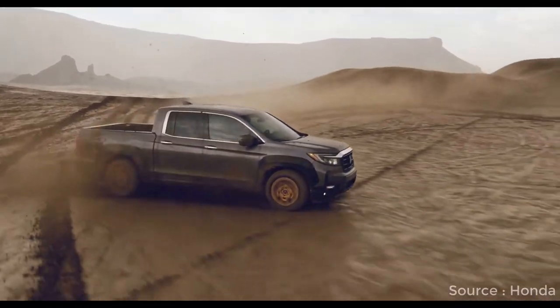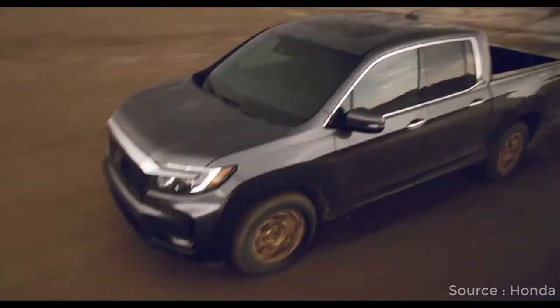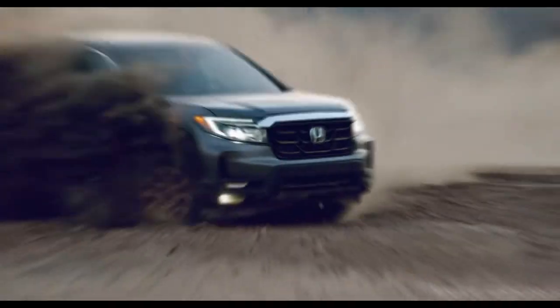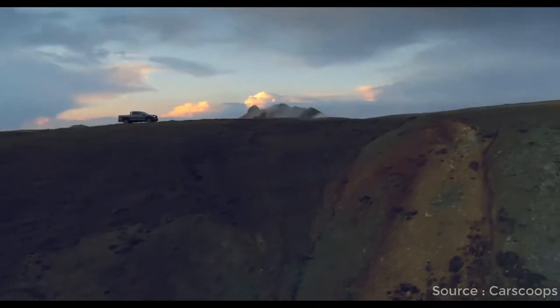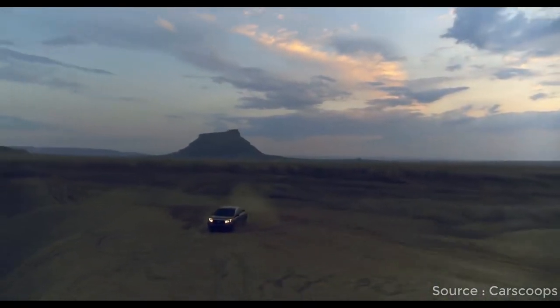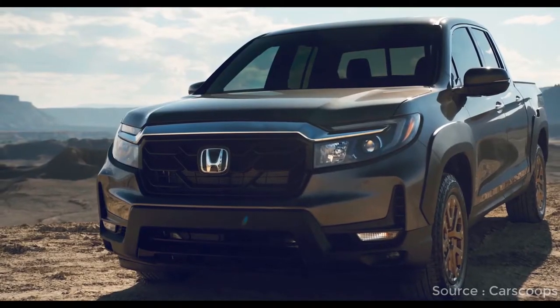The only Honda with a cargo bed, the 2021 Ridgeline is a one-size-fits-all alternative to the traditional pickup truck. While the Ridgeline lineup doesn't include an off-road ready model or an optional diesel engine, it does have a standard crew cab that's roomier and more comfortable than any of its competitors.